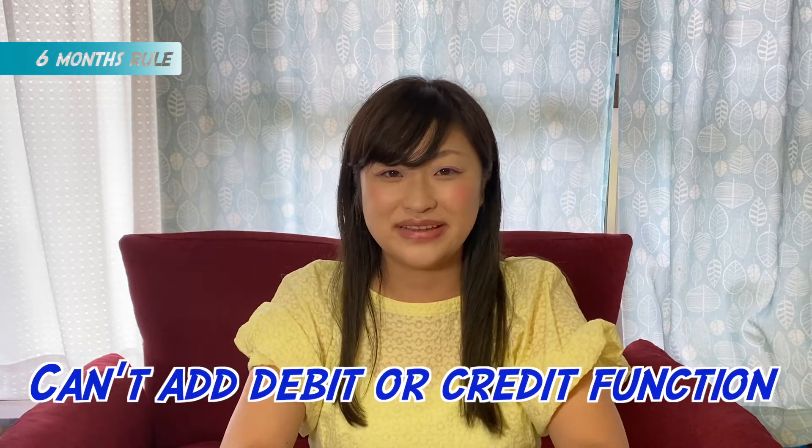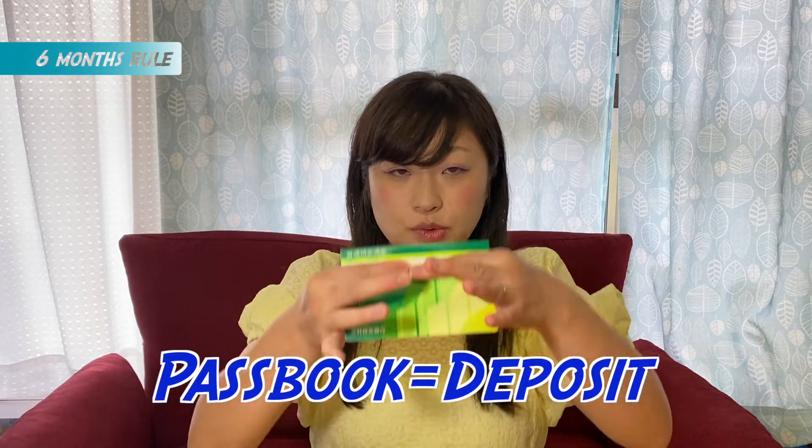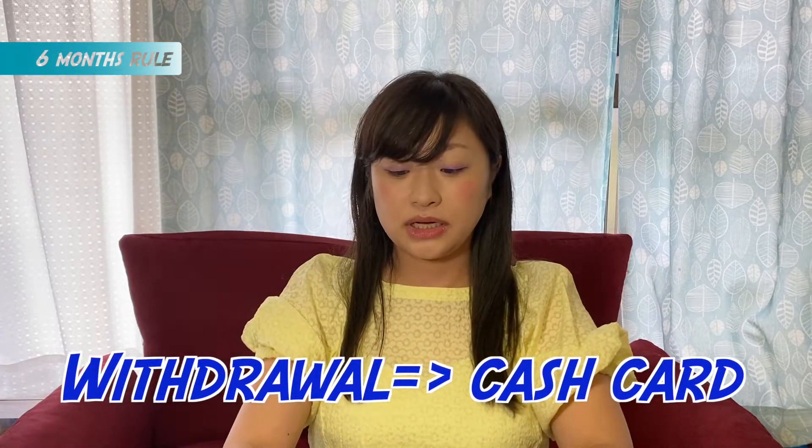You also can't do net banking, can't connect with PayPay, Suica, or get a debit or credit card — just deposit or withdraw. With the passbook, all you can do is deposit; to withdraw you need the cash card. After six months, please go back to the bank branch with your passport, hanko seal, and residence card, and the account will be changed to a normal bank account — then you can make a credit card, do net banking, and connect with PayPay.